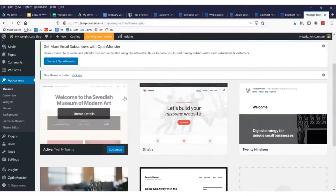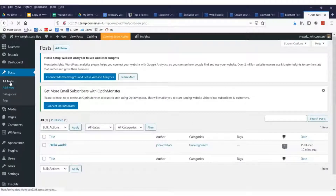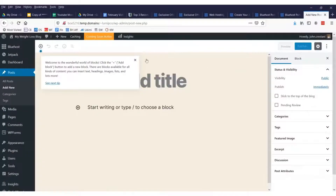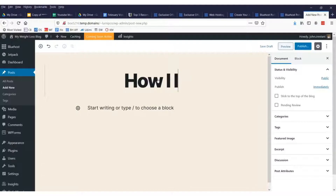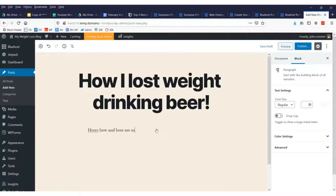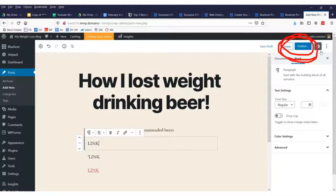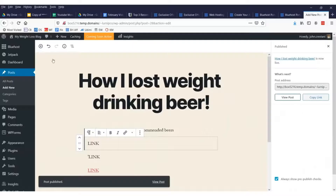Now let's add a blog post. Go up to where it says 'Posts' and click 'Add New Post.' By default every website has a post called 'Hello World.' We add our title — say, 'How I Lost Weight Drinking Beer' — and write some content. To create a link, highlight the text, click the link icon, and paste in whatever your site or affiliate link is.